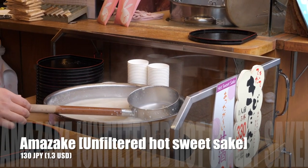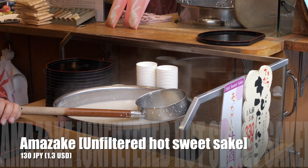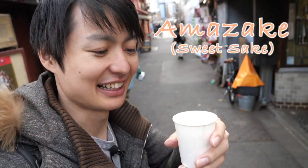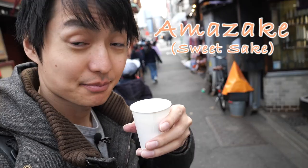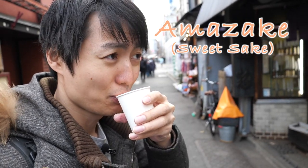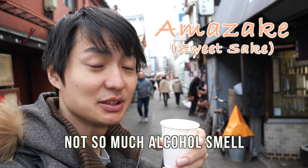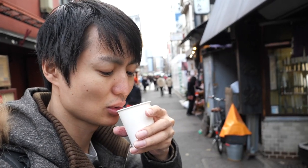Look at that — they sell unfiltered hot sake, which looks pretty good and smells good as well. The price is only 130 Japanese yen, which is pretty cheap. So let me try that first. I got the Amazake, which means a sweet sake, so it's unfiltered sake. Smells good, and this is a traditional sake in Japan. Mmm, I can feel the rice flavor. Obviously not so much alcohol — maybe because this is a hot sake, so I don't feel that much — but I like it.